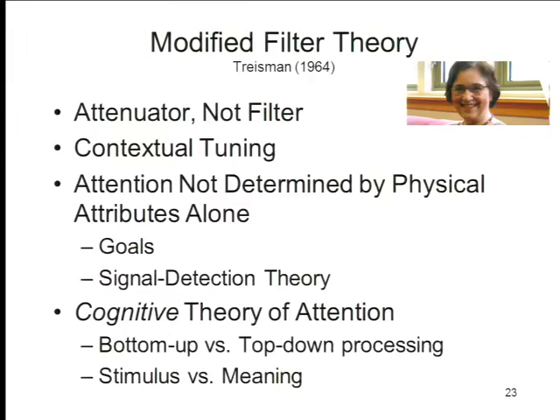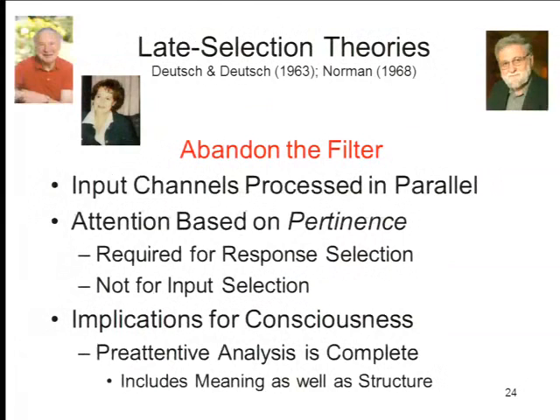So what we got from Treisman was a modified filter theory suggesting that at least some degree of semantic analysis could take place pre-attentively. Pre-attentive processing was not confined to perceptual analyses of the physical properties of stimuli. The next stage in the evolution of theories of attention is the development of a series of so-called late selection theories of attention. Jay Anthony Deutsch and Diana Deutsch at UC San Diego had one of these, and Don Norman, also then at UC San Diego, had another.